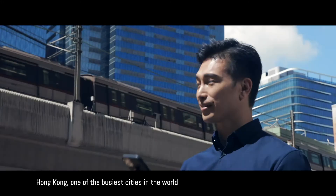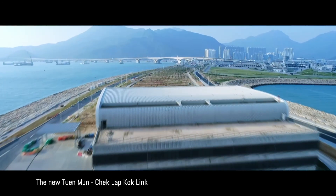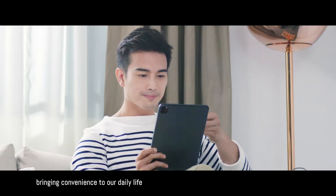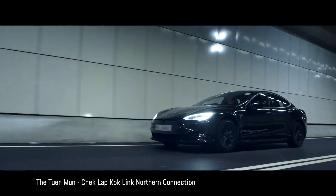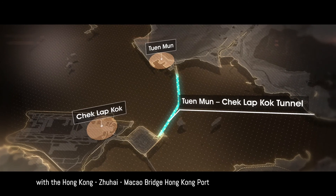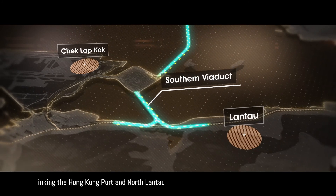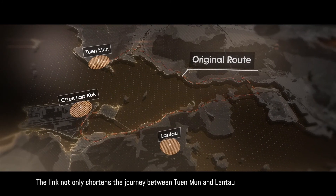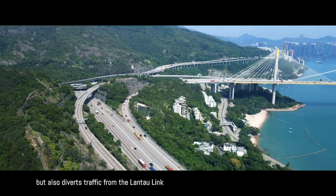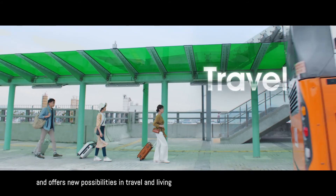Hong Kong, one of the busiest cities in the world, renowned for its top-notch infrastructure. The new Tuen Mun–Chek Lap Kok Link further enhances the city's transport network, bringing convenience to our daily life. The northern connection includes a subsea tunnel connecting the northwest New Territories with the Hong Kong–Zhuhai–Macao Bridge Hong Kong Port and the Hong Kong International Airport. The southern connection includes a viaduct linking the Hong Kong Port and North Lantau. The link not only shortens the journey between Tuen Mun and Lantau, but also diverts traffic from the Lantau Link, relieving traffic load for road networks in both areas and offers new possibilities in travel and living.